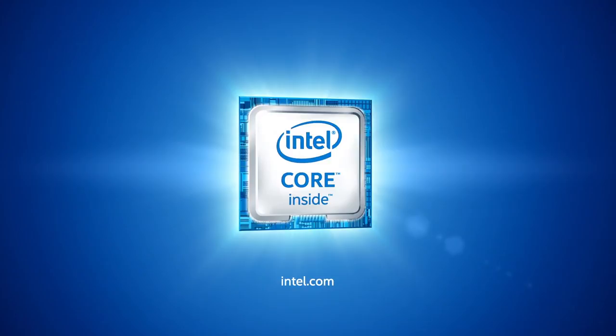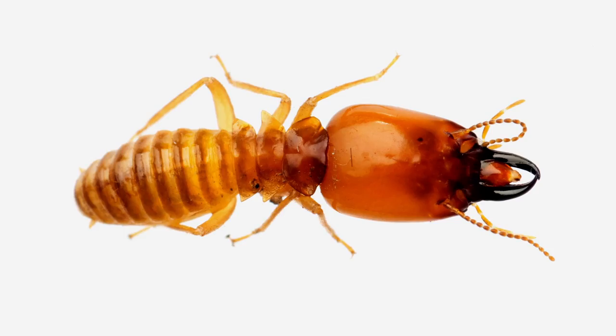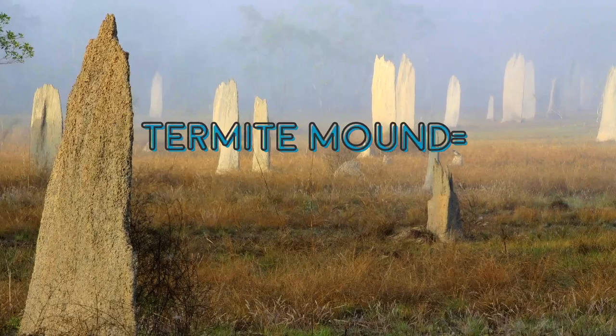What biomimics do is they say, what in the natural world has already invented this? And then they try to mimic what they see. Normally, when you say termites and building, you think of termites eating the buildings. But in this case, termites are teaching architects something.